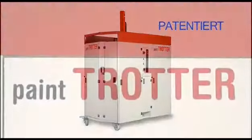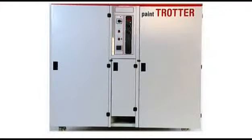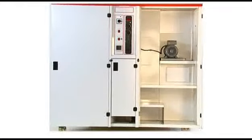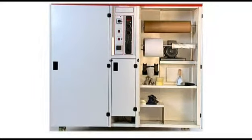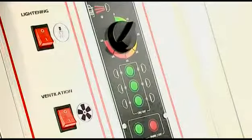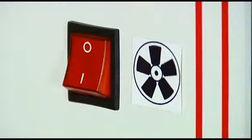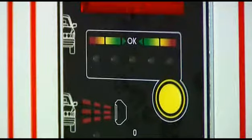Was macht unsere autonome Kabine zu einer echten Lösung? Sehen wir sie uns im Detail an. Paint Trotter besitzt einen geräumigen Werkzeugschrank, in dem alle notwendigen Arbeitsgeräte und Zubehör verstaut werden können. Außerdem verfügt die Kabine über eine Vorrichtung zum Verwahren der Luftschläuche und der Stromkabel. Das Steuerungssystem zentralisiert den Schalter zur Ventilation, Beleuchtung und Trocknung durch Infrarotwellen sowie einen Stromanschluss für elektrische Geräte.